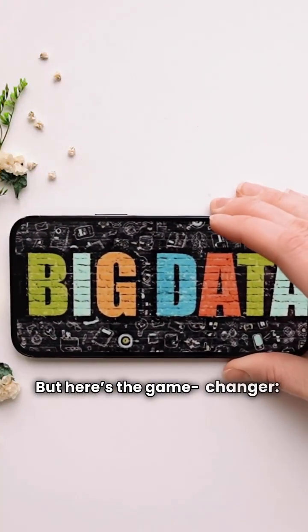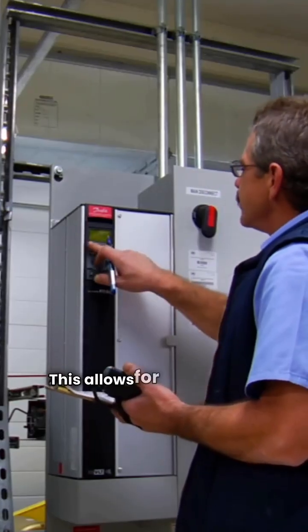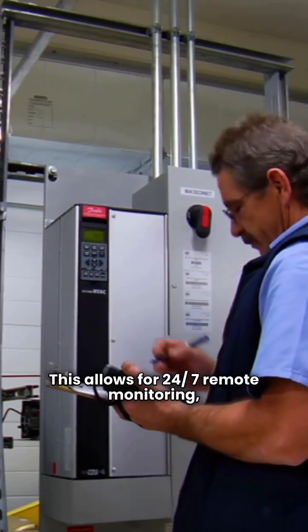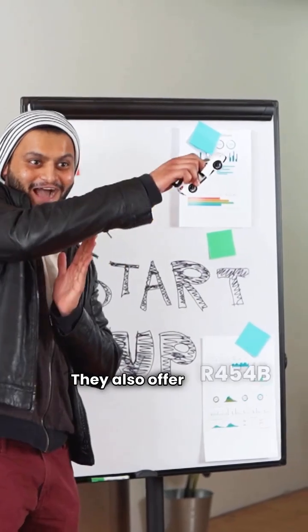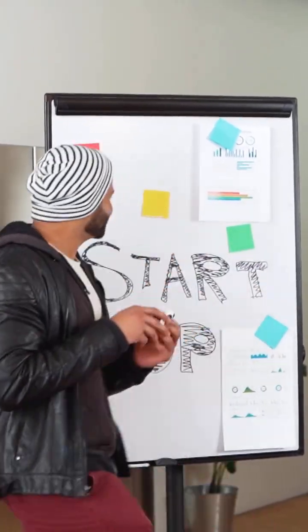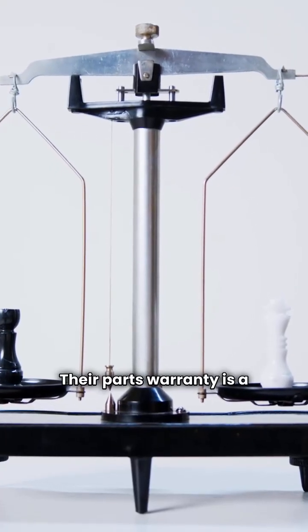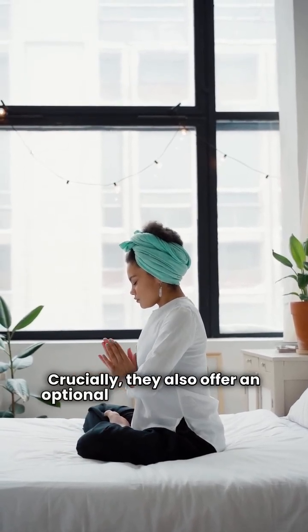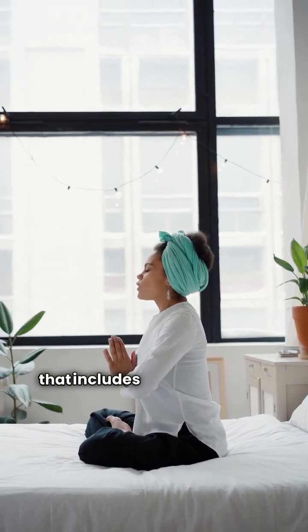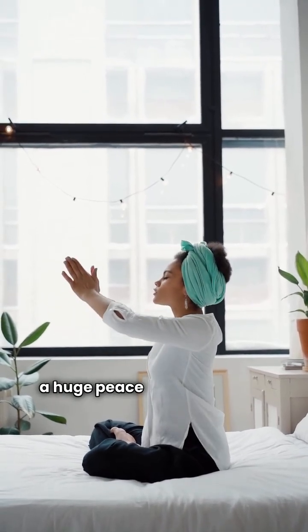But here's the game changer: EcoWare integrates smart 4G IoT connectivity into their systems. This allows for 24/7 remote monitoring, self-diagnostics, and real-time alerts. They also offer R454B refrigerant in their newest TDA Pro 2 models. Their parts warranty is a competitive 10 years, and they also offer an optional extended warranty that includes 10 years of labor and monitoring — a huge peace of mind benefit.